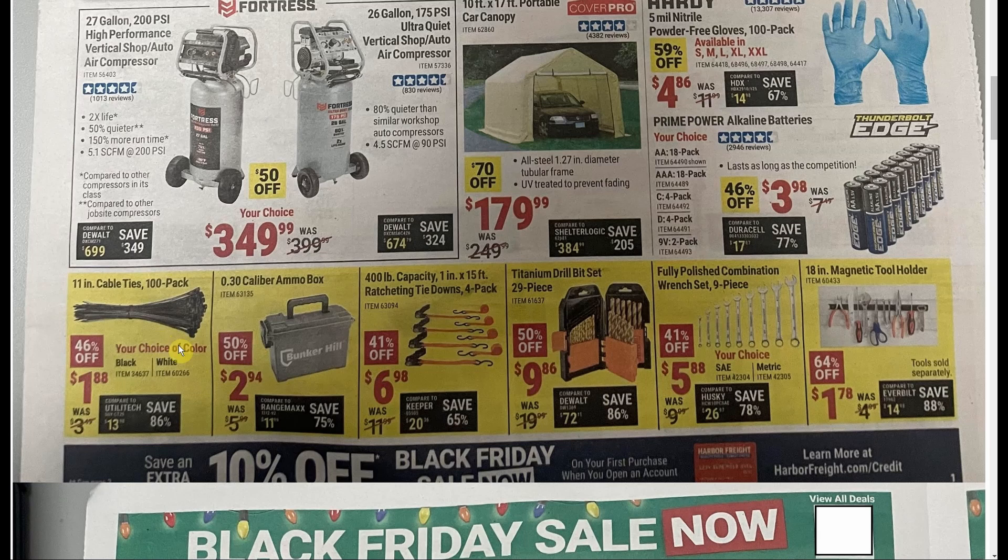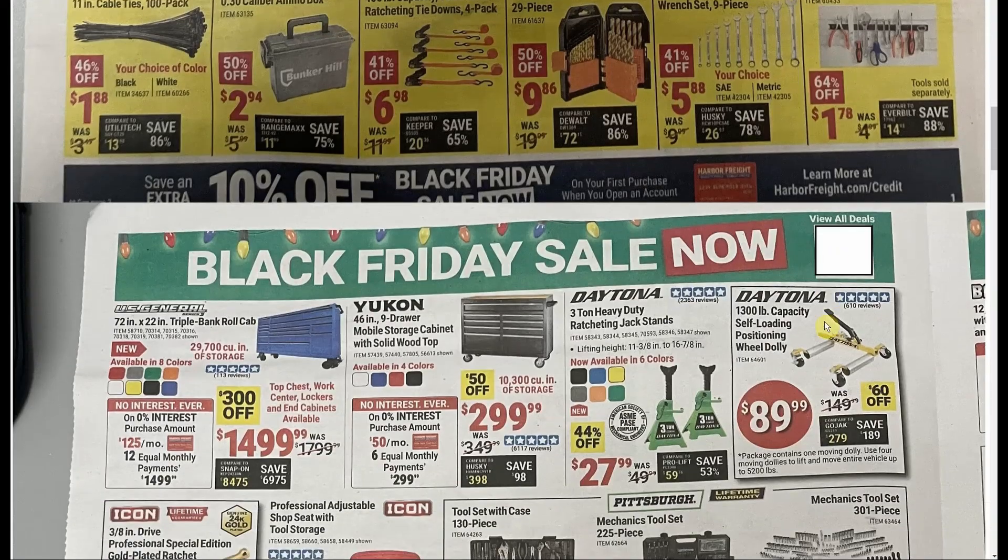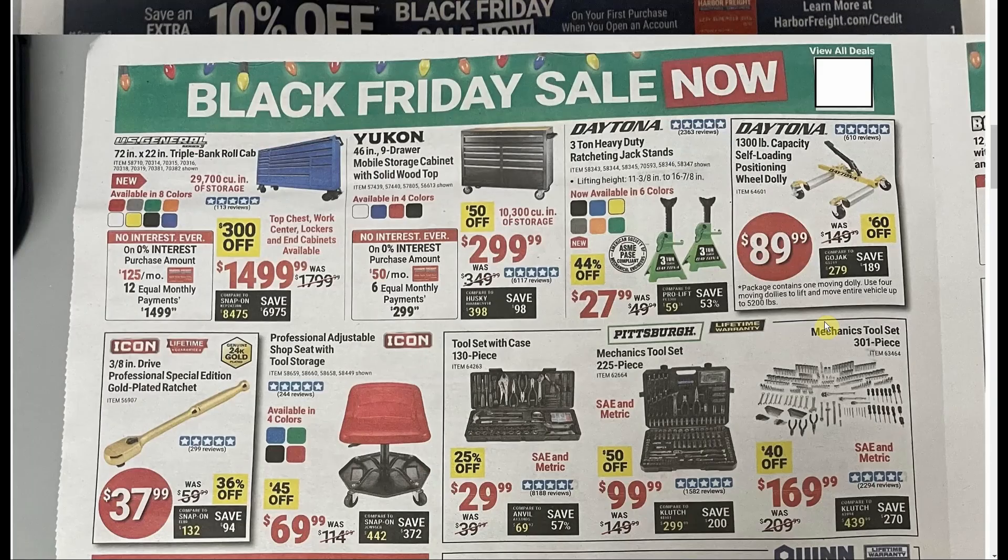Not a bad deal on the zip ties. The Bunker Hill ammo boxes are actually pretty useful at $2.94 — I bolted one to the back of my riding lawnmower and keep a knife, gloves, and a couple of pliers so if I'm out in the yard I can grab them quickly. Ratchet straps for $6.98 — not too crazy about that one. These drill bits — when Harbor Freight does their $5 tool sale they usually include this set, so $9.86 isn't bad but you could wait. Got the wrench set for $5.88 and the magnetic tool bar, which used to be free all the time.